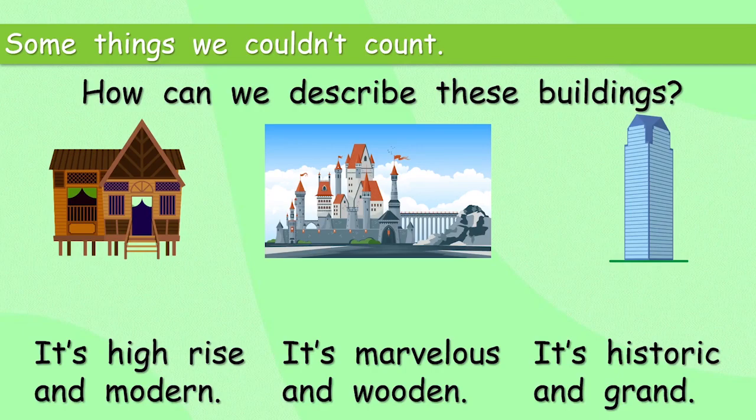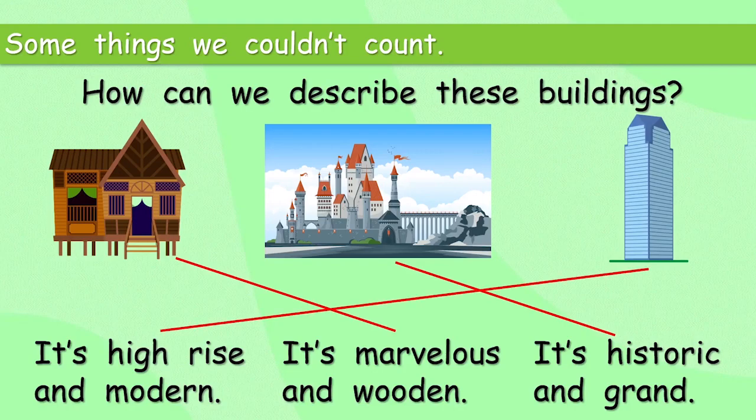Can we put those in the right place? The first one: it's marvellous and wooden. Would you like to live there? What about the next one? It's historic and grand. And that means the last one: it's high-rise and modern. I really like the castle in the middle, but I'm a little bit worried it might be cold and expensive. Where would you like to live?